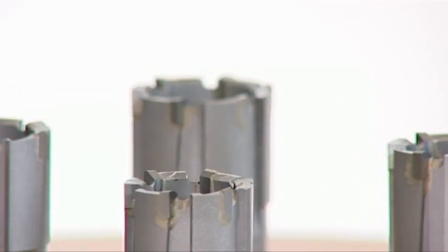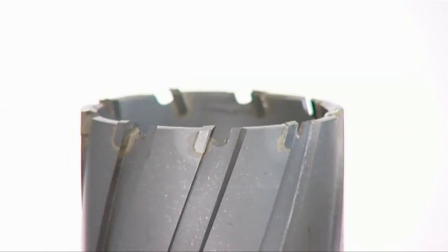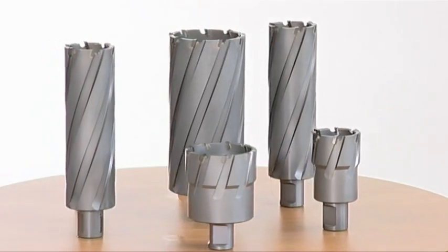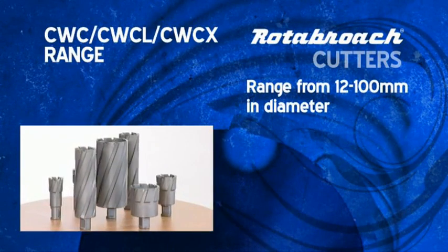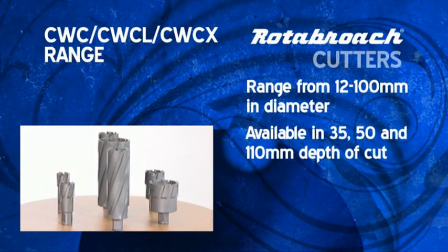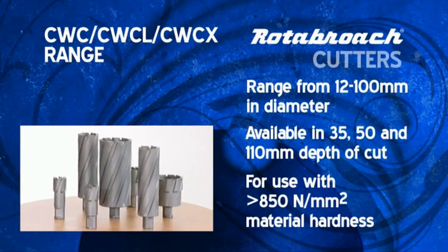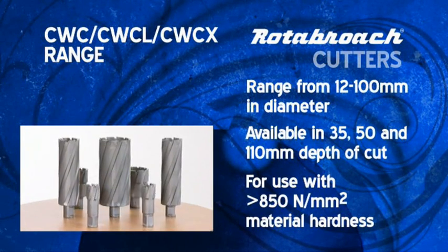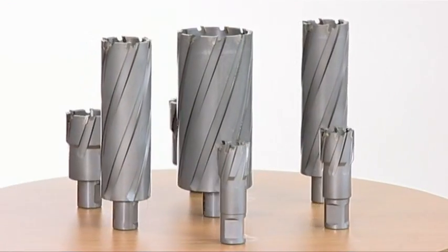For extremely tough material with a hardness greater than 850 Nm², Rotobroach supply their CWC, CWCL and CWCX range, produced with a quality steel body and micro-grain tungsten carbide inserts, guaranteed to cut even the most stubborn material.